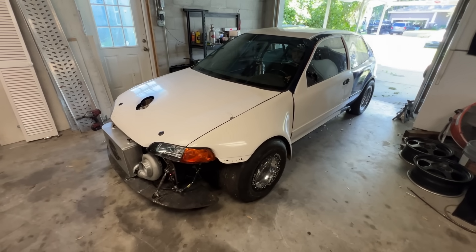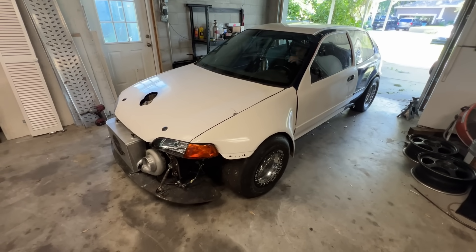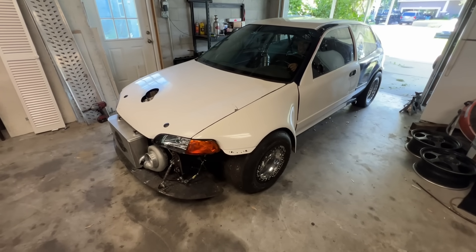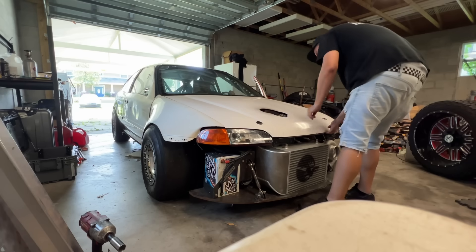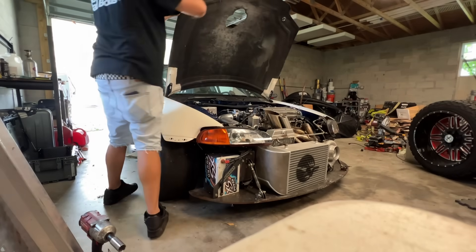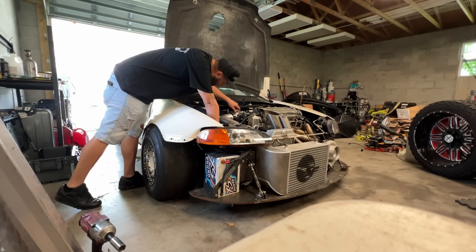The throttle cable — did it get stuck? I don't know if it's the throttle cable, might be the flap. I think it's just the flap. I think it shuts more than what it is. The throttle cable is binding — I can see it already.